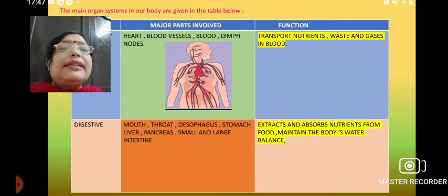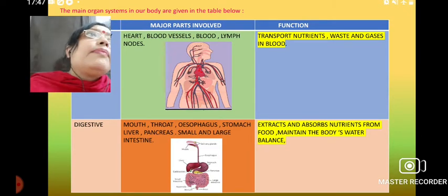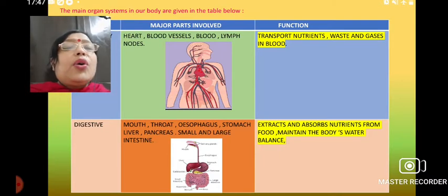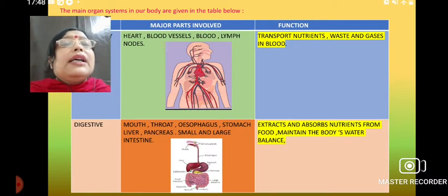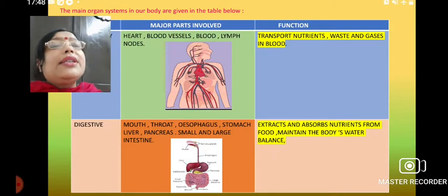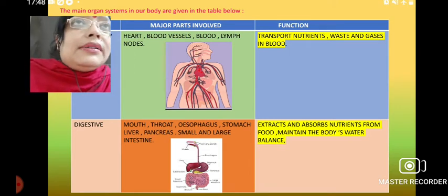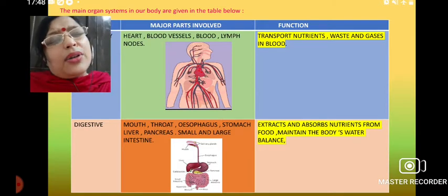Next is the digestive system — the system which is helpful in the digestion of food in our body. The organs associated with it are the mouth, throat, esophagus, stomach, pancreas, large intestine, and small intestine. Its main function is to absorb nutrients and also maintain the body's water balance, because water is essential for the body. The required amount of water and how it helps the body to remain fit are regulated by the digestive system.